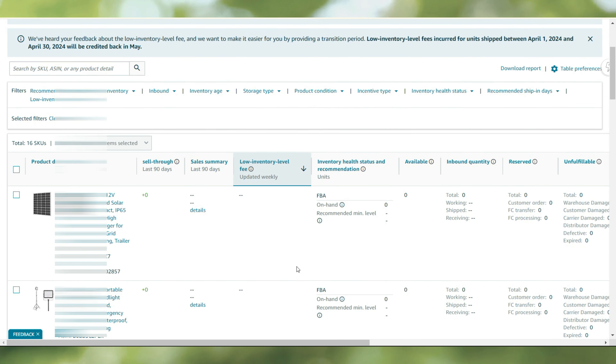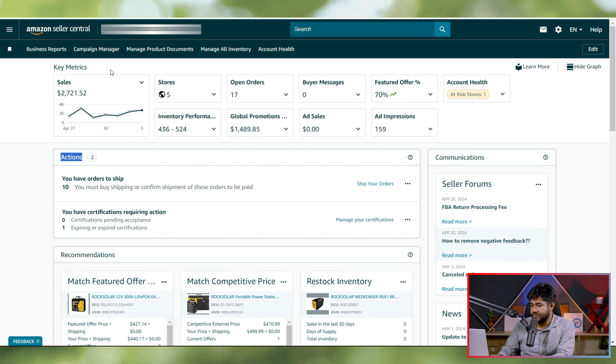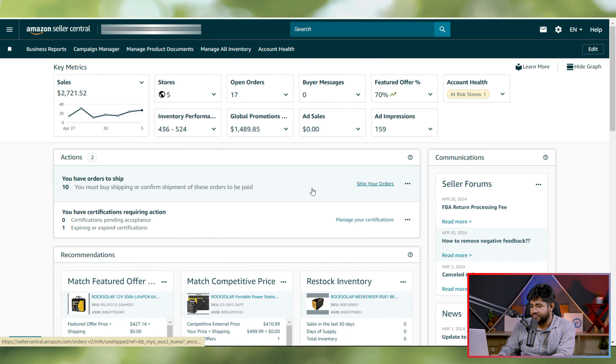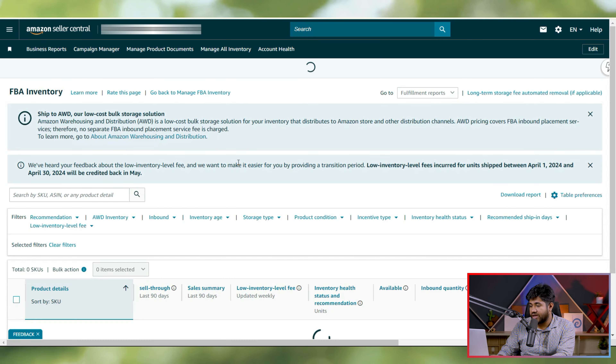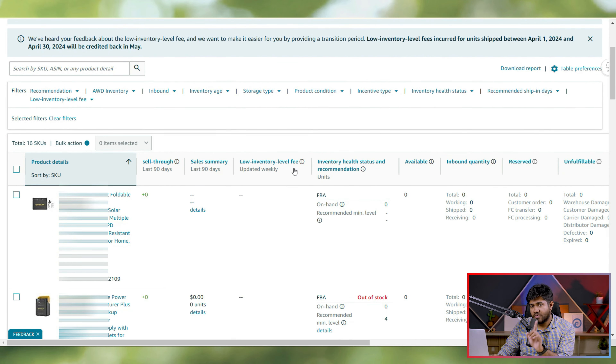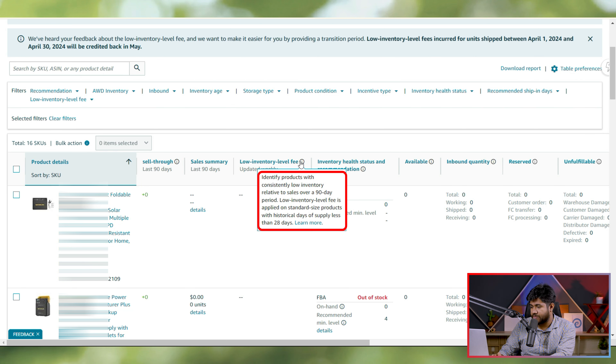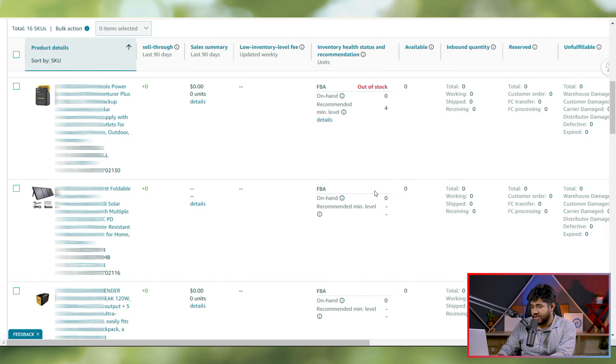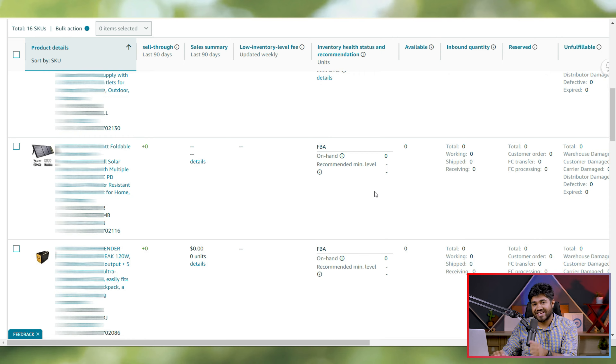So how can you avoid it? You don't want to pay extra charges, so you have to be careful about your inventory level — check and stay updated all the time. To find your low inventory issues, go to Seller Central, click on Inventory, then click on Manage Inventory. From there, go to Historical Days of Supply. If you have low inventory, it will be marked red, so keep your eyes open to avoid any penalty.